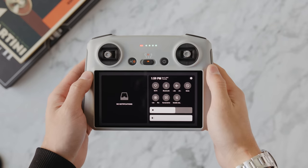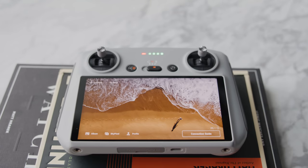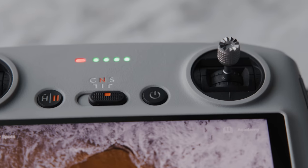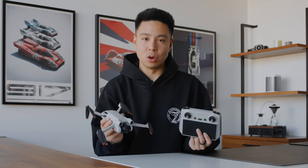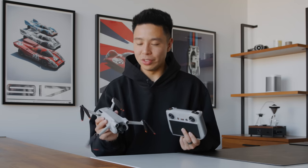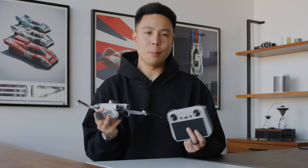For just a bit more money, you also get a display built into the controller so you don't have to clamp your smartphone in. I absolutely love this remote control — buying a remote with a screen for the larger drone models essentially costs more than this entire package. So if you're looking for a drone, whether you're a prosumer or just picking up your first one to implement into your videos, this is the option I'm going to recommend to the most people.